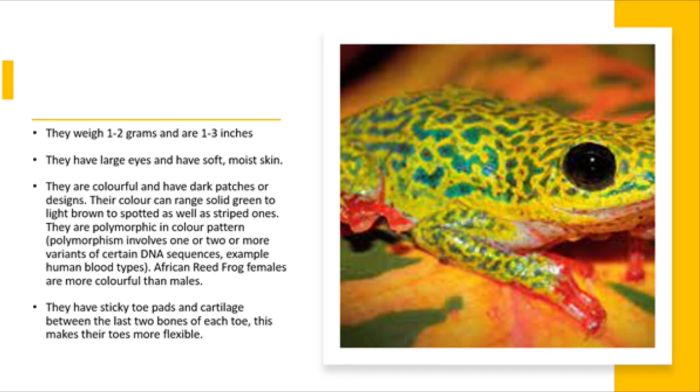They weigh 1–2 grams and are 1–3 inches. They have very large eyes and soft, moist skin. They are colourful and have dark patches or designs. Their colour can range from solid green to light brown to spotted as well as striped. They are polymorphic in colour pattern.